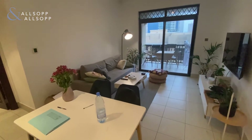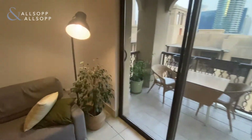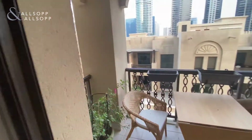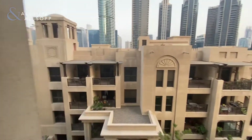Walking into the spacious living and dining area, with direct access to the balcony, offering community views to our left and directly in front.